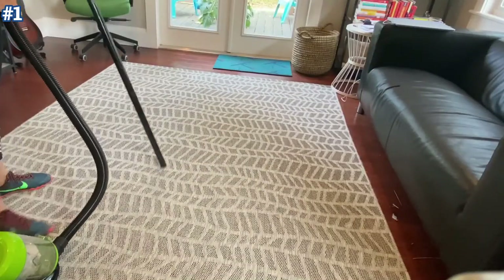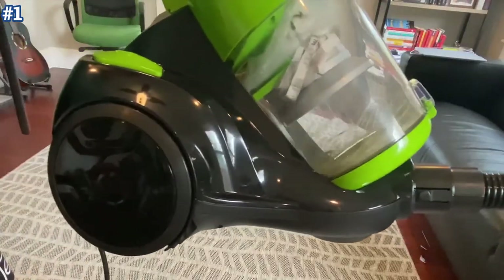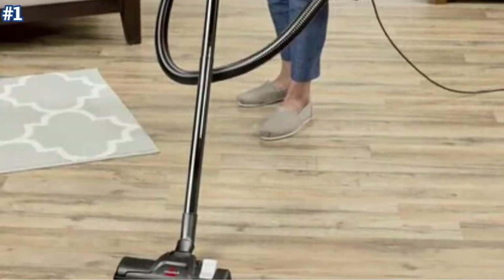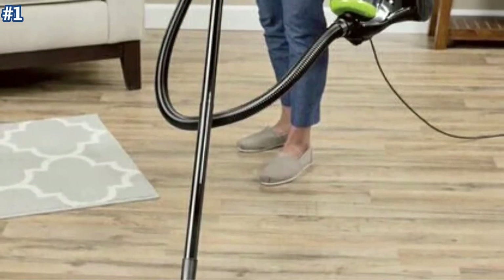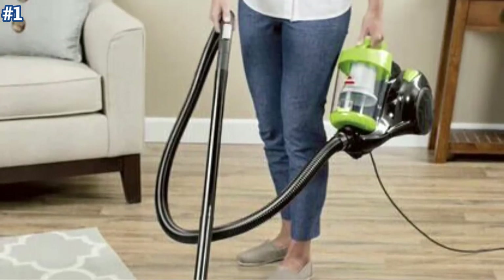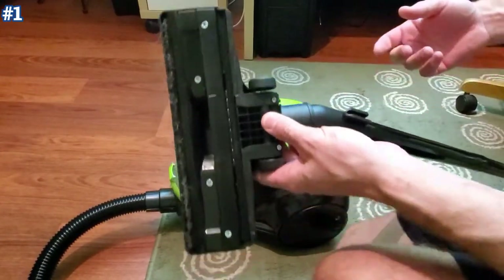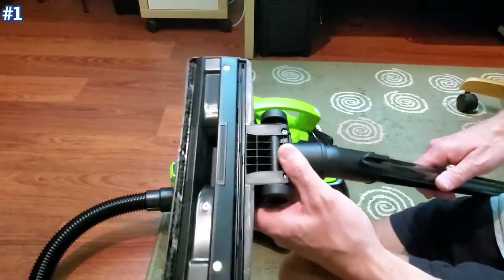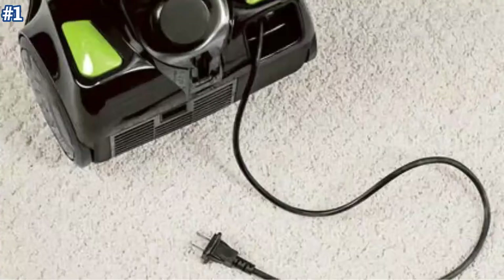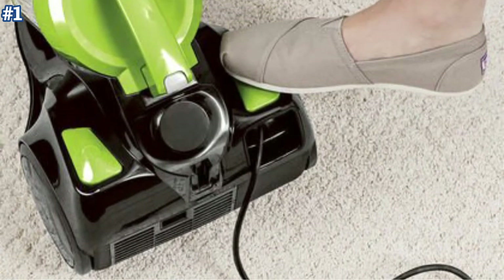The Bissell Zing Bagless Canister Vacuum is subpar for bare floors. While it's decently easy to maintain and has a lightweight, maneuverable design as well as a relatively large dirt compartment, it struggles quite a bit when it comes to picking up larger debris — material like cereal can get stuck in the head, preventing it from sucking up anything else. However, it does a good job of cleaning pet hair as well as small debris such as rice.